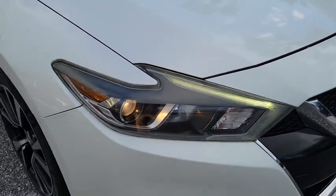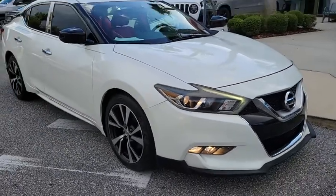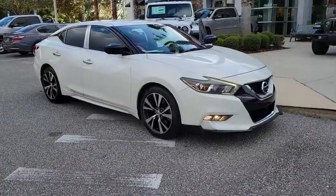Stop by and take a look at the 2016 Nissan Maxima. Maxima offers elegance with an edge.